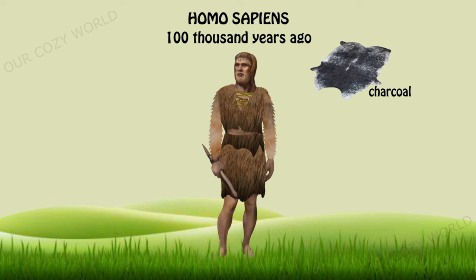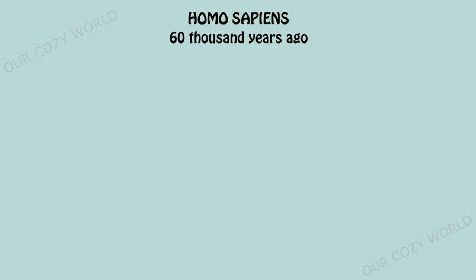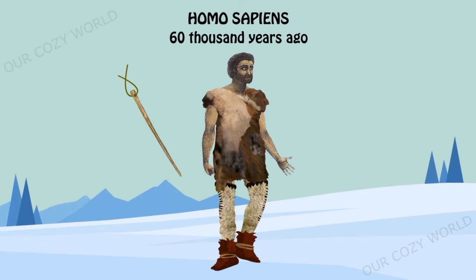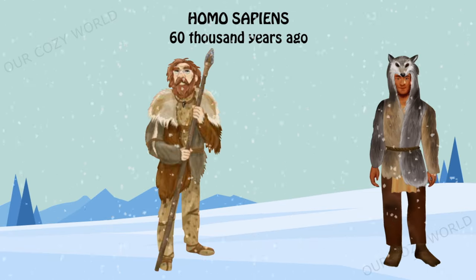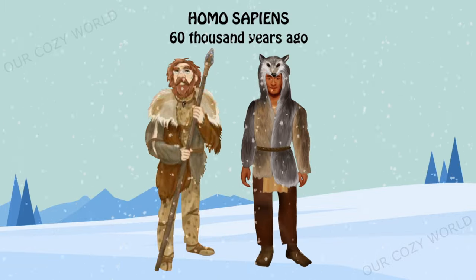Sometimes clothes were coloured with the help of natural dyes. One of the most important inventions of Homo sapiens was the needle. With the needle, humans designed close-fitting pants, shirts and hoods that protected them from the cold. The needle also made it possible to develop more complex garments consisting of several layers, making multi-layered and thermally effective outfits possible.